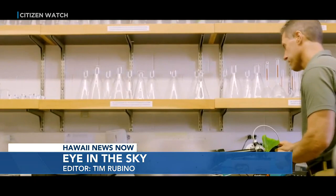Asner is the director of Arizona State University's Center for Global Discovery and Conservation Science. He designed and built the Global Airborne Observatory that is based on the Big Island.